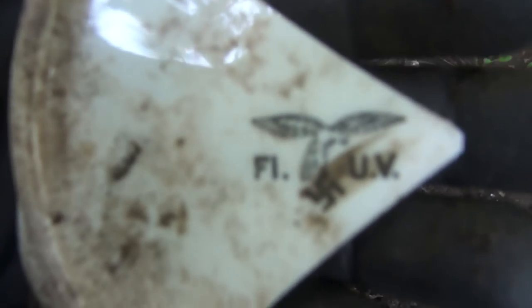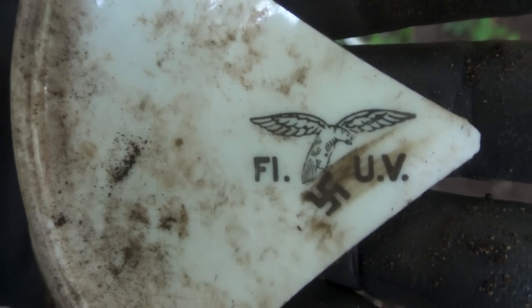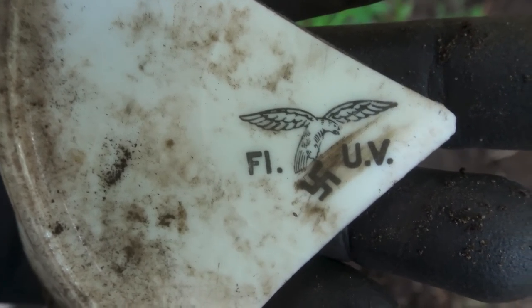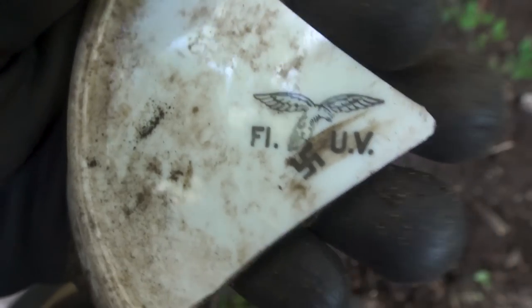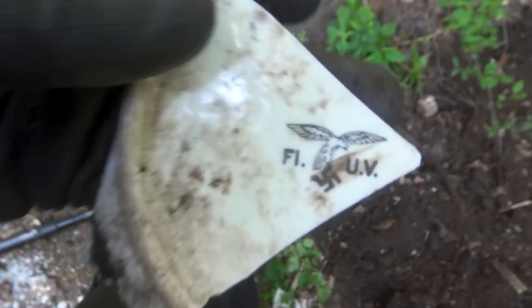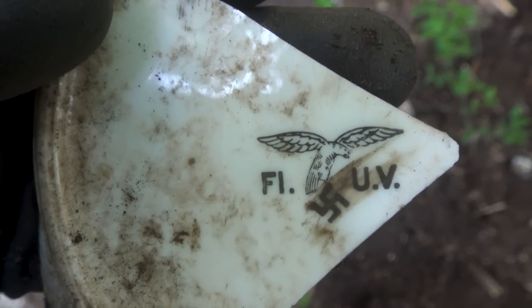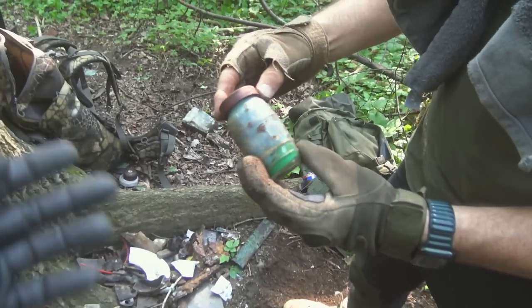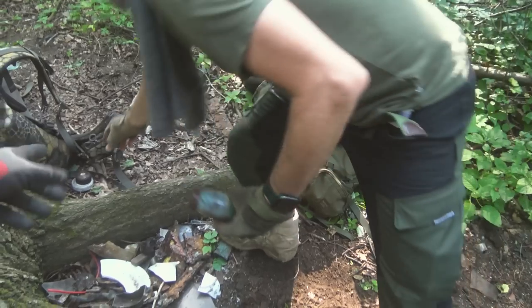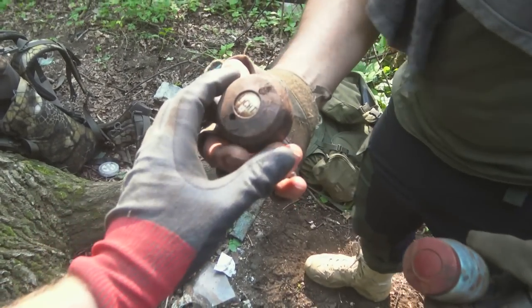My first piece of porcelain — with a nicely marked big swastika on there and a nice eagle. That's good. We need to find more. Amidst all the rubbish, we'll find something cool.